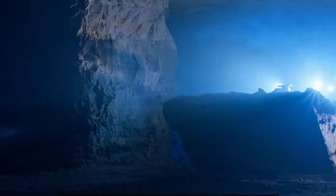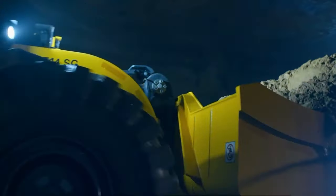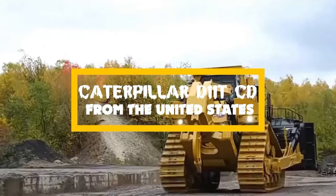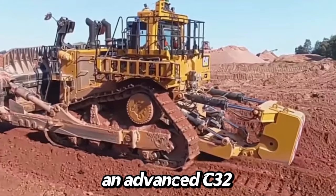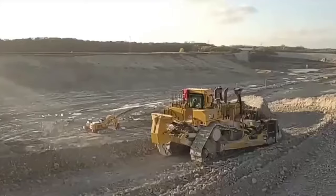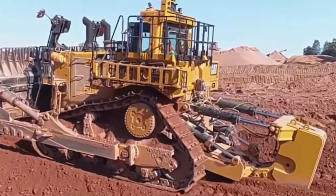In conclusion, the Epiroc Scooptram ST14 represents a significant leap forward in the realm of underground loaders, with zero-emission operations, advanced automation, and operational flexibility making it an invaluable asset in modern mining. The Caterpillar D11T CD from the United States is a blend of brute force and cutting-edge technology — weighing 112.72 tons and equipped with an advanced C32 ACERT engine delivering a whopping 840 horsepower. Its ergonomic design and advanced control systems ensure smooth operation even in the most challenging terrains, making it a favorite among operators.